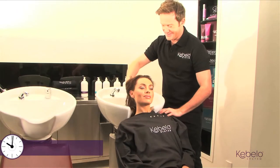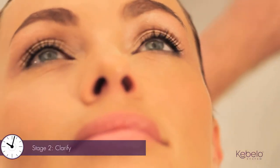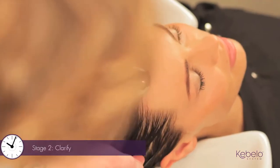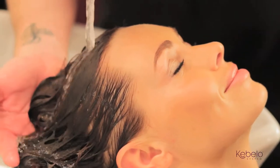You'll love working with Cabello Clarifying Shampoo as it leaves hair feeling like no other clarifier. With a 7.5 pH level, Cabello Clarifying Shampoo opens the cuticles without damaging the hair.